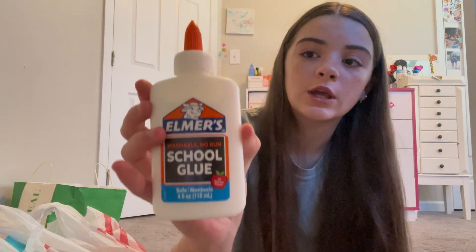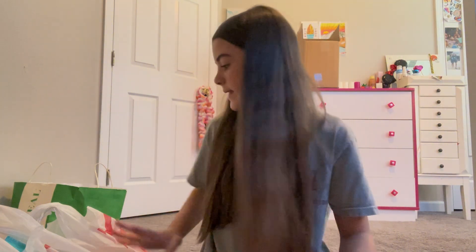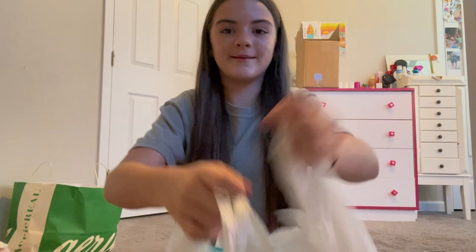I got three more composition notebooks because I needed six total and I didn't look at the list and didn't realize I needed that many. Then lastly for the Dollar Tree I got some liquid Elmer's glue. That is it for the Dollar Store — now moving on to Target.